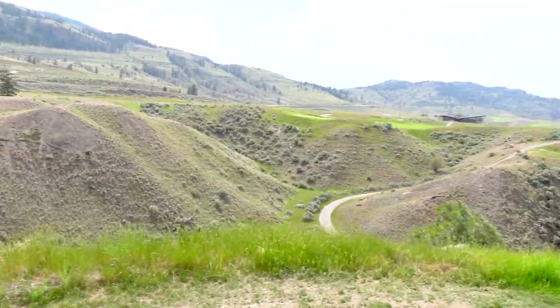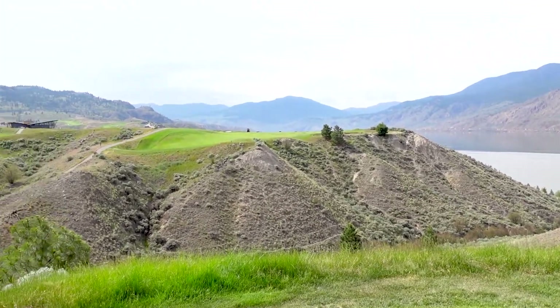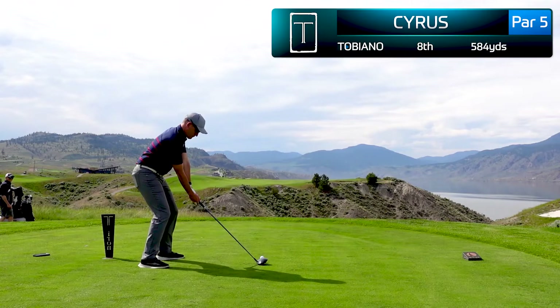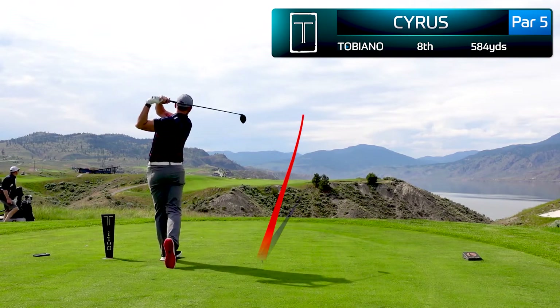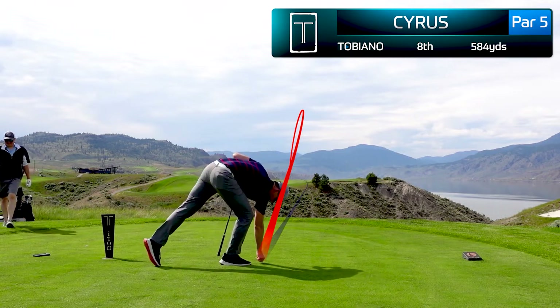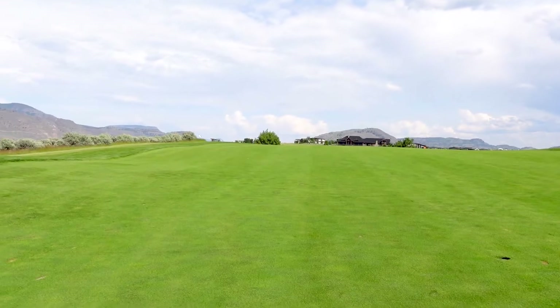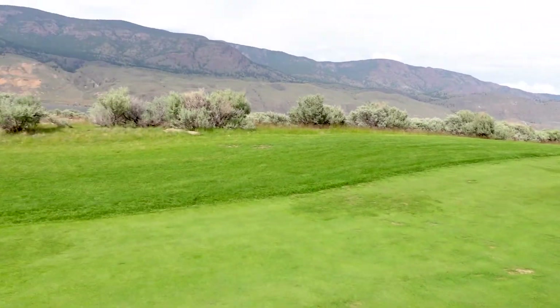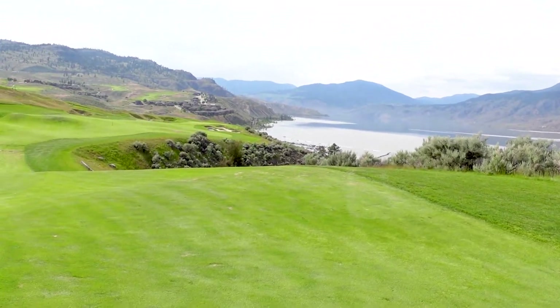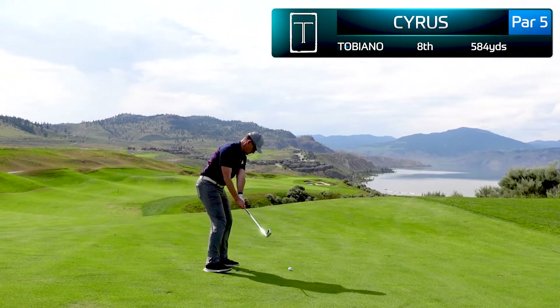This is a stunning hole — one of my favorites. It's another par five with a demanding tee shot over a ravine, and I absolutely hit one of my best drives of the day right down the center. We're in position A with a chance to reach this green in two shots. This is a 569-yard par five, but we've hit the speed slot, playing downhill — absolutely stunning approach into this green.